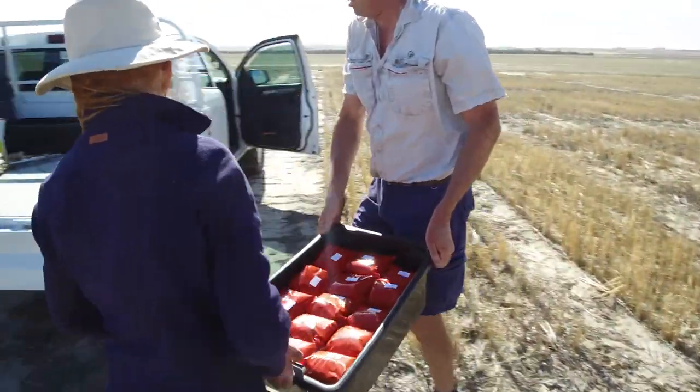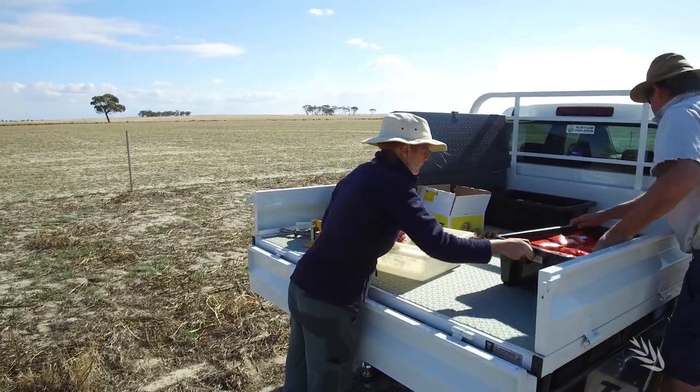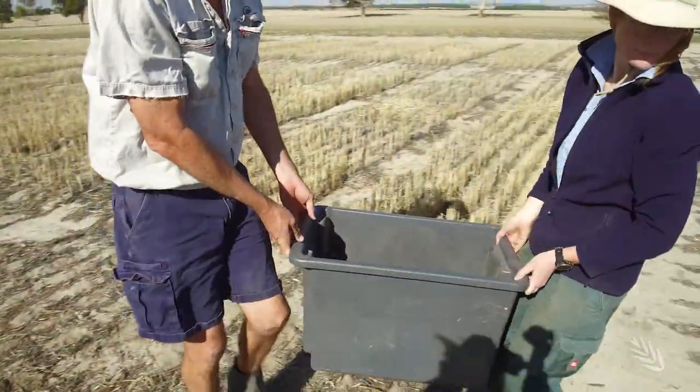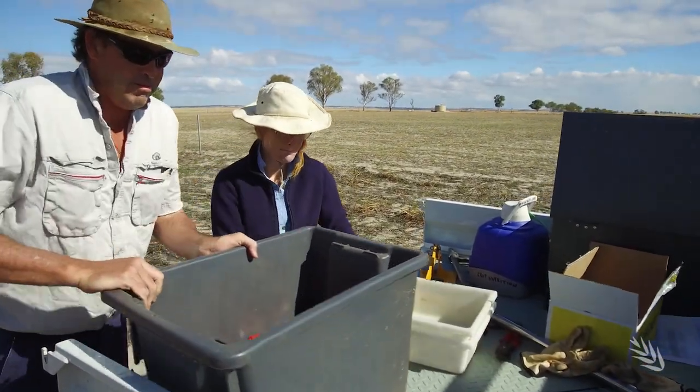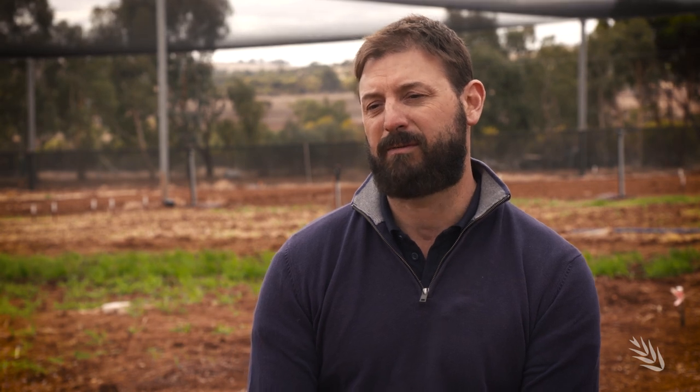Soil sampling and nutrient analysis are also key to the project. With all of our field experiments we are heavily focused on characterising the nutrient supply at those sites. We have a heavy focus on soil sampling at our long term sites, measuring the surface and profiles annually to track changes over time, and also measuring shoot nutrient concentration at each site over each year.